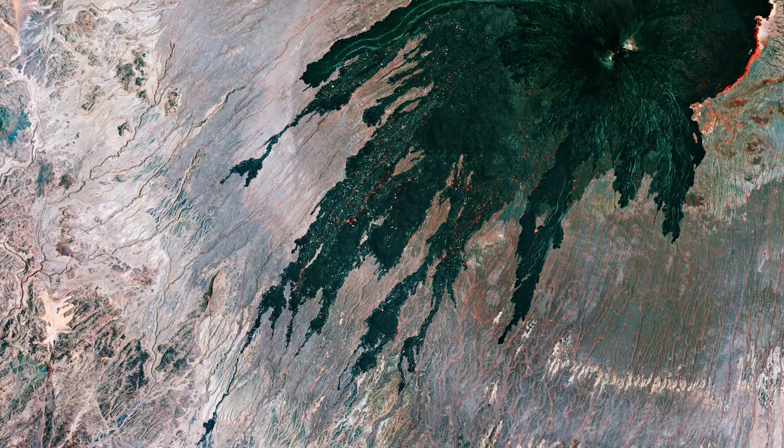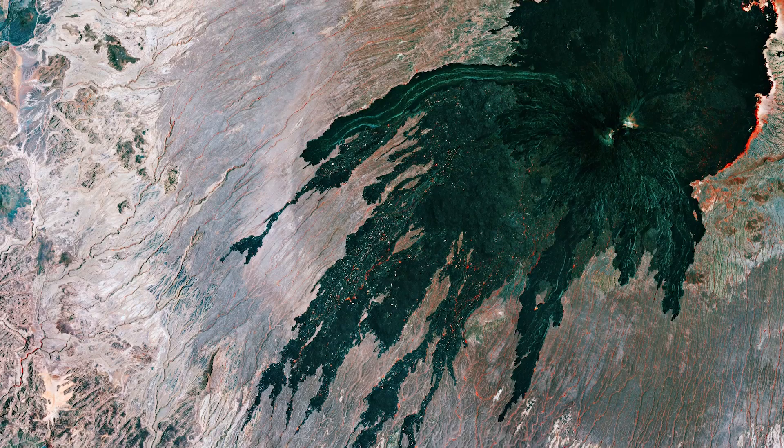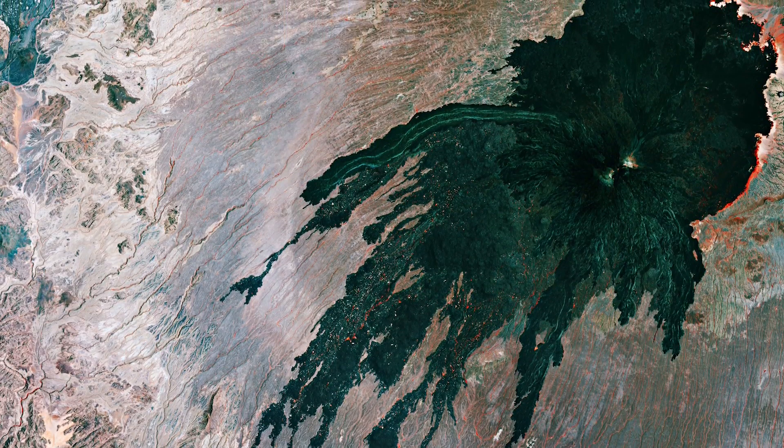With an elevation of over 3,000 meters above sea level, Tucidae is the second highest peak in Tibesti, after Emicusi.